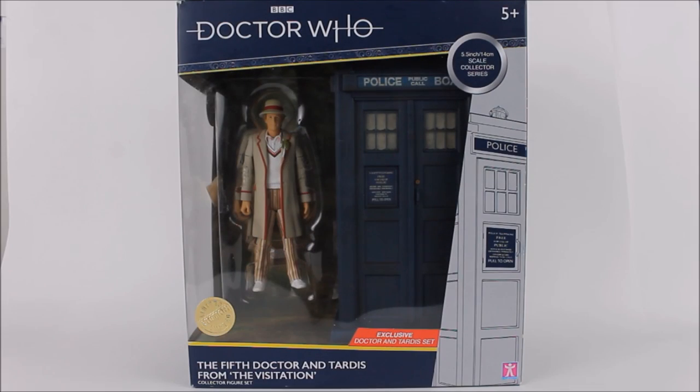Hello everybody and welcome back to another Doctor Who action figure product review. In today's review I'm going to be taking a look at yet another B&M exclusive action figure collector set — this time round the Doctor and TARDIS collector set, being the Season 19 collector set of the 5th Doctor and TARDIS from The Visitation.